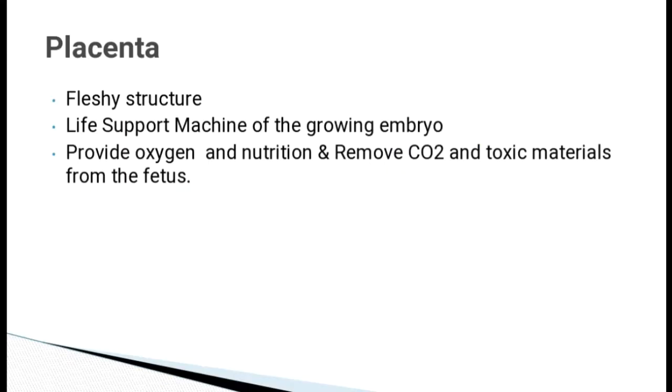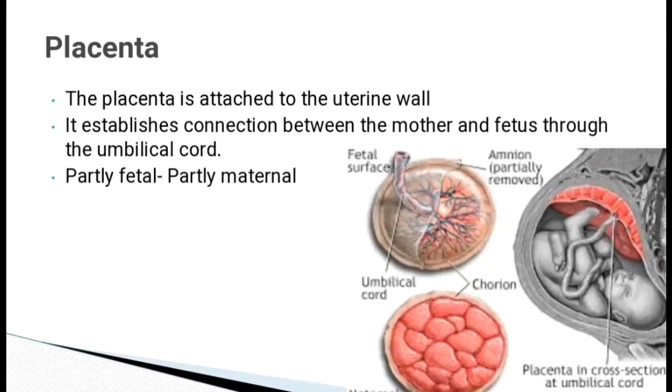Placenta. Placenta is a fleshy structure which is a life support machine for the growing embryo. It provides oxygen and nutrition and removes carbon dioxide and toxic materials from the fetus. Placenta is attached to the uterine wall and connects the mother and the fetus through the umbilical cord.